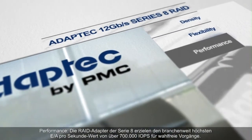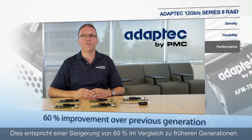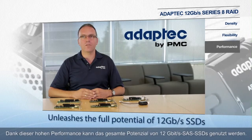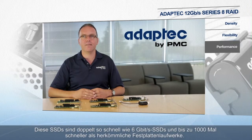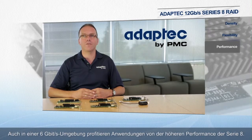Series 8 RAID adapters deliver an industry-leading greater than 700,000 random IOPS, a 60% improvement over previous generations. This level of performance unleashes the full potential of 12 gigabit per second SAS SSDs, which are twice as fast as 6 gigabit per second SSDs and up to 1,000 times faster than traditional hard disk drives. Today, even in a 6 gigabit environment, applications still benefit from the performance of Series 8.